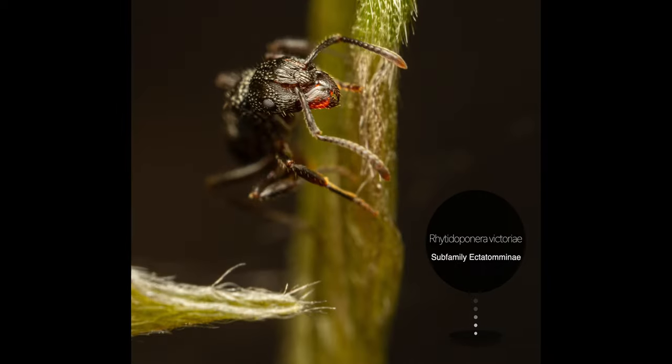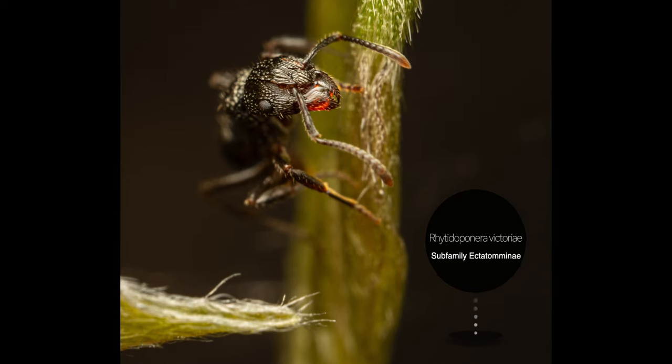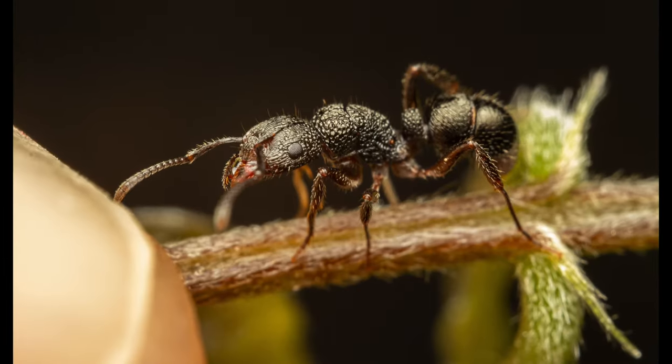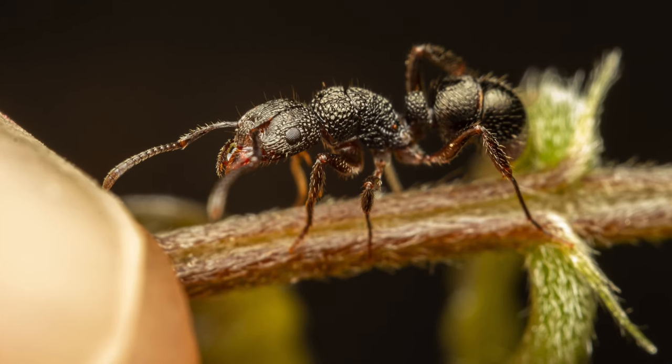Our second-to-last subject is a really cool-looking ant species. Rytidoponera is a large genus of ants that is endemic to Australia, Melanesia, and New Caledonia. I found this specimen close to the ground on a small shrub, and I think it was feeding on plant sap or some sort of excretion.